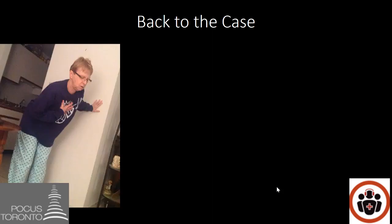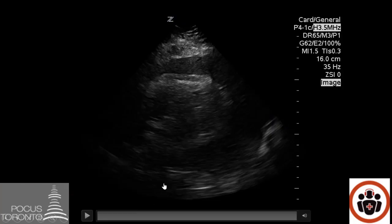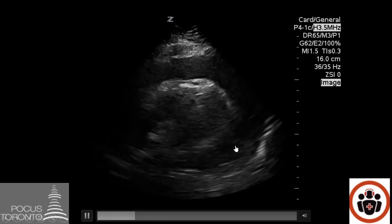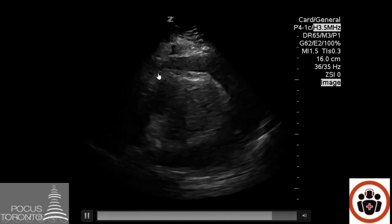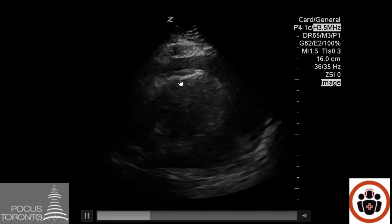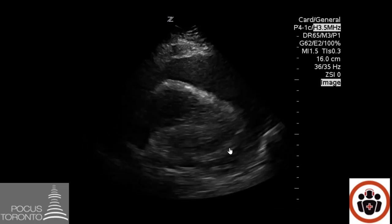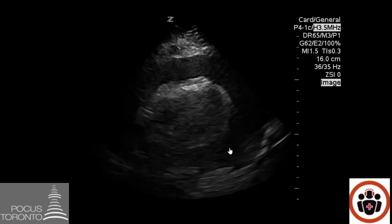Let's go back to our case — the 60-year-old female who came in short of breath on exertion, tachycardic, hypoxic, and hypotensive. When we performed a POCUS of her heart, we see that her heart is surrounded by black fluid. Also notice that with each beat of her heart, the heart seems to be swinging within the pericardial fluid. With each beat, the heart swings towards the near field and then swings away — each beat swings the heart in a different direction.